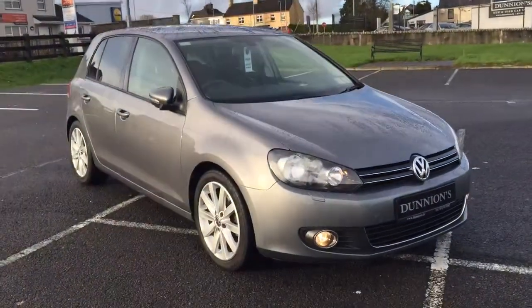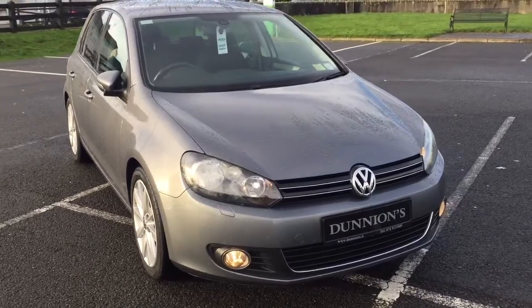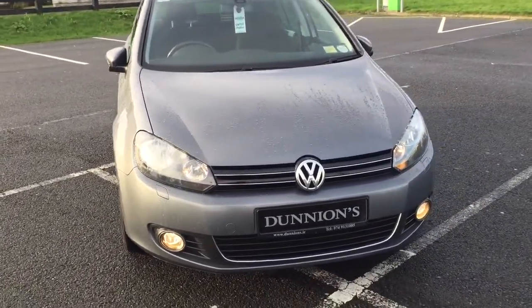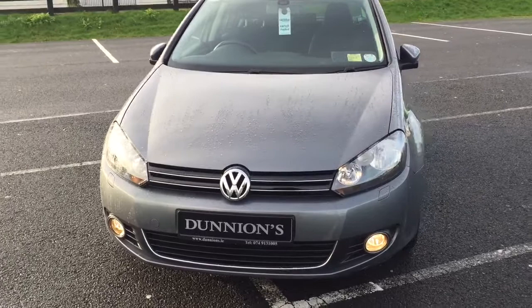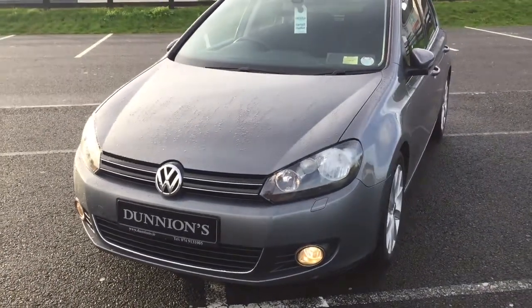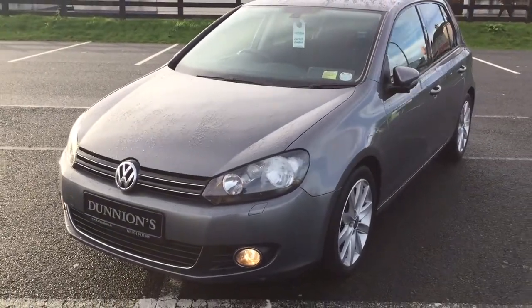Good morning from Dunyan's Car Sales in Valbufay. I've given you a video presentation of the 2009 Volkswagen Golf GT Sport 2 litre TDI 140 brake horsepower. 96,000 miles with a full stamp service history. Previous local owner, very well looked after car.